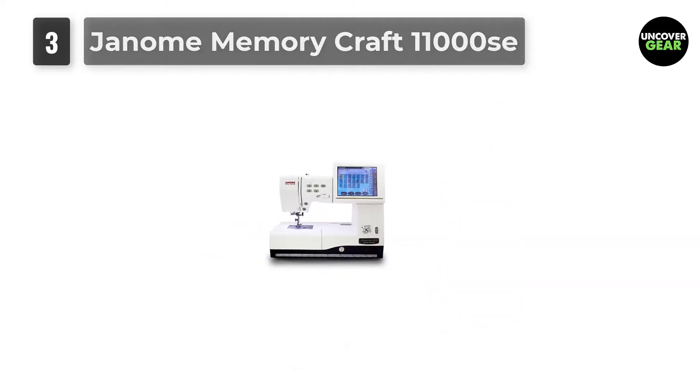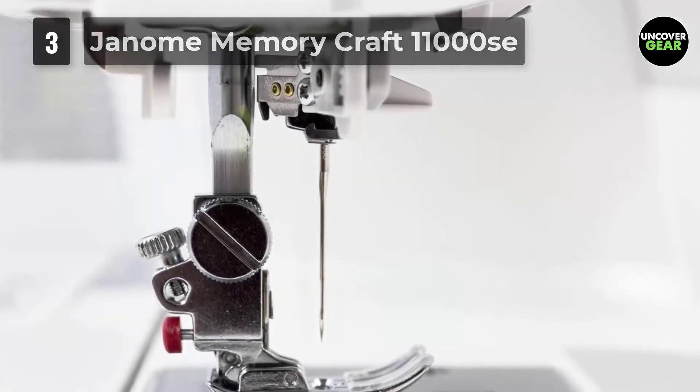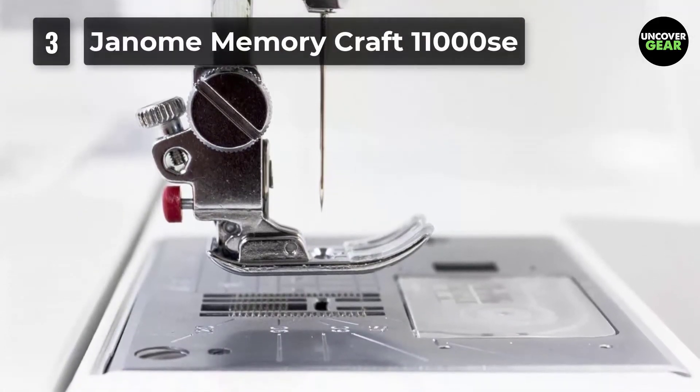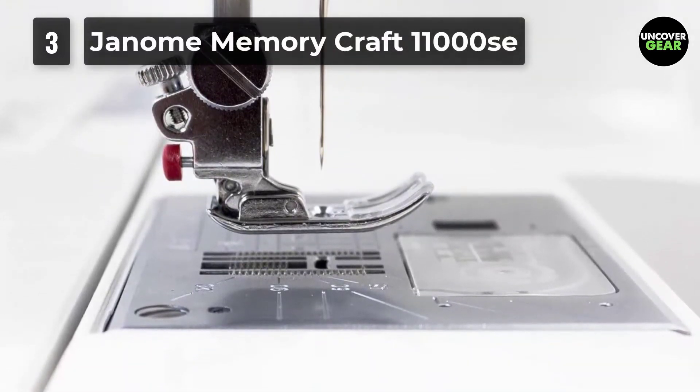The Janome Memory Craft 11000 SE is a 3-in-1 machine. You can use it as an embroidery machine for your small home-based business, a classic sewing machine, and a quilting machine. Its precision, versatility, and flexibility allow perfection in all three of these fields.